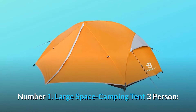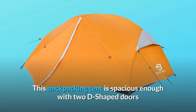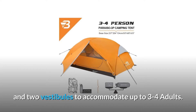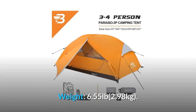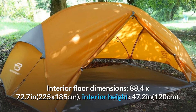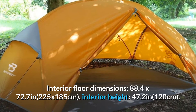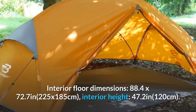Number 1: Large Space Camping Tent 3 Person. This backpacking tent is spacious enough with 2D-shaped doors and 2 vestibules to accommodate up to 3-4 adults. Weight: 6.55 pounds. Interior floor dimensions: 88.4 x 72.7 inches (225 x 185 cm). Interior height: 47.2 inches (120 cm).